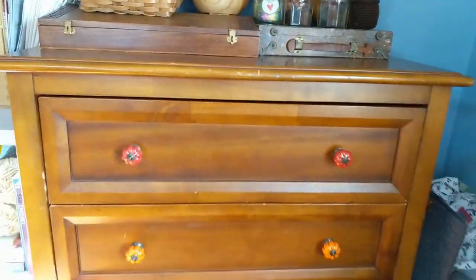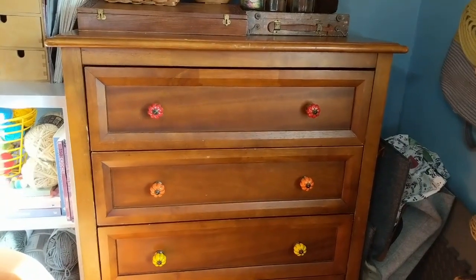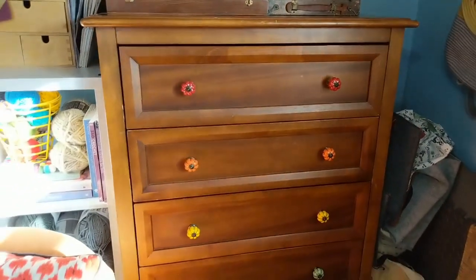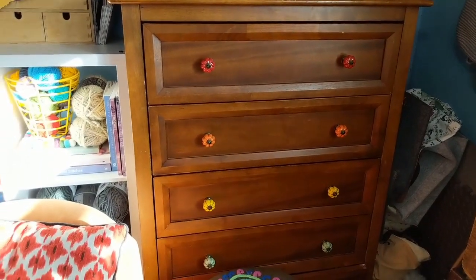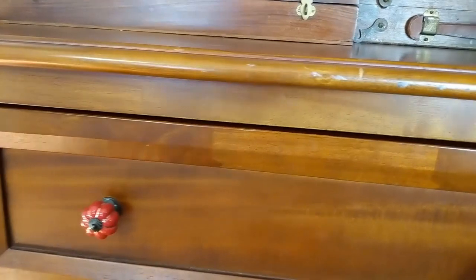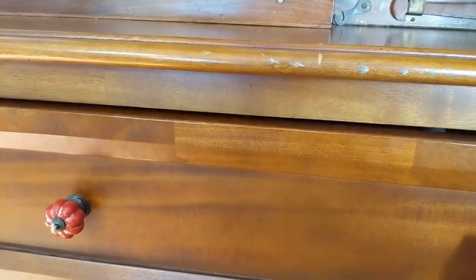Now this dresser is another side-of-the-road treasure. I got different knobs for it — I think I got them on Amazon, but you can get them at Anthropologie, Hobby Lobby, all the places to get cute knobs. So we'll go through the drawers here.